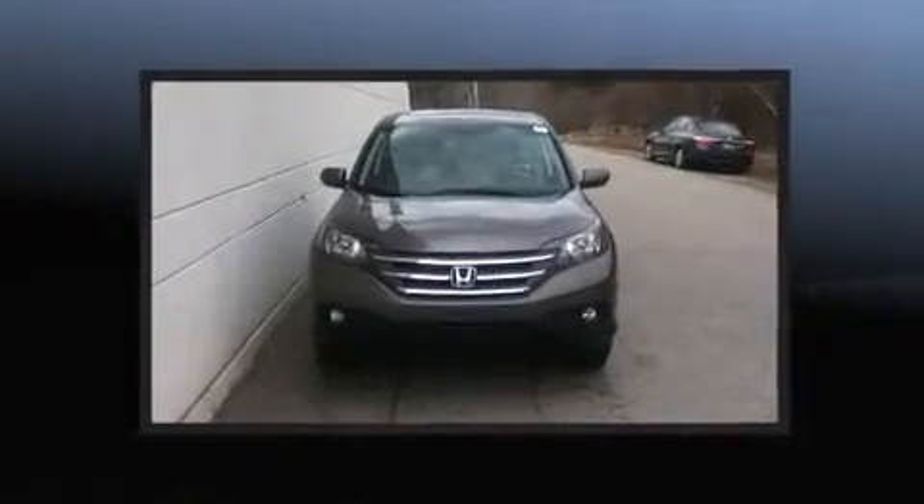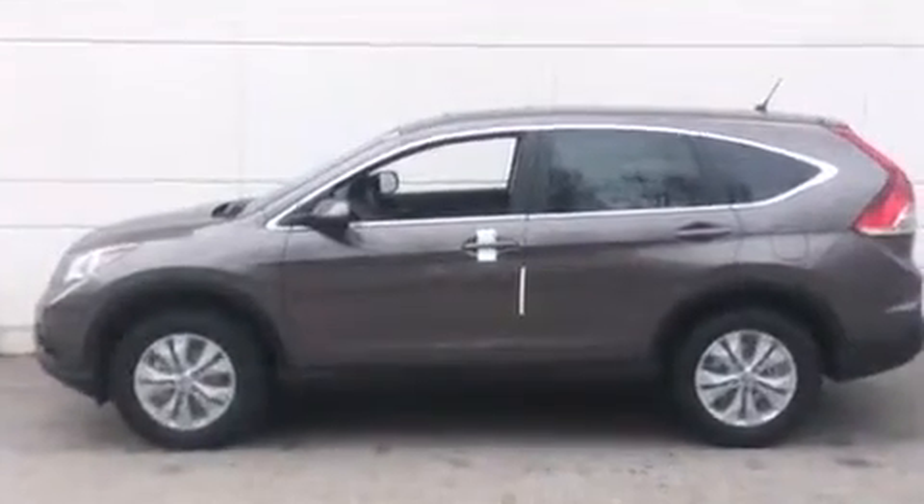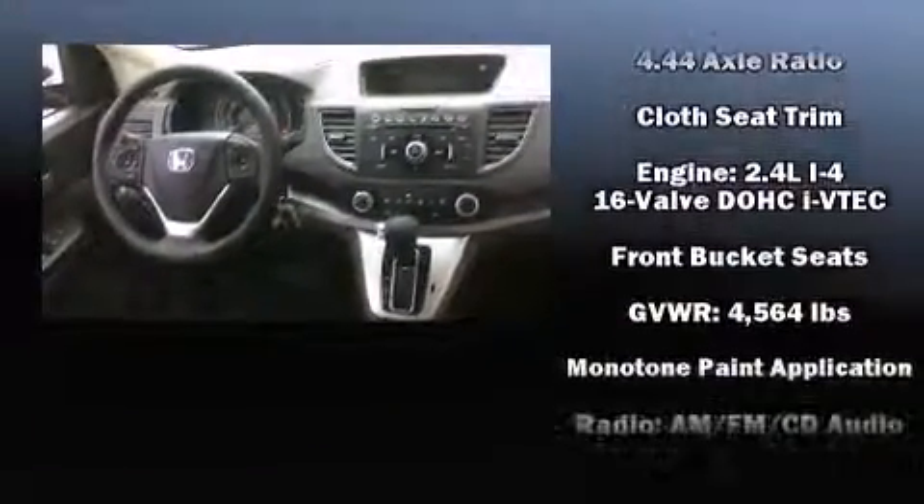A premium sound system drives six speakers, providing you and your passengers a sensational audio experience. Honda also prioritized safety and security with features such as dual front impact airbags, head curtain airbags, and traction control.